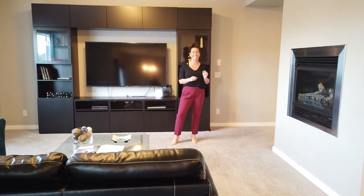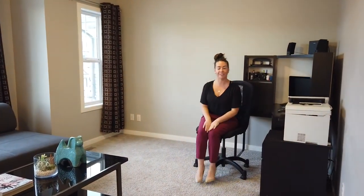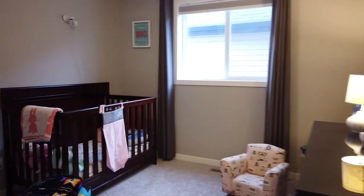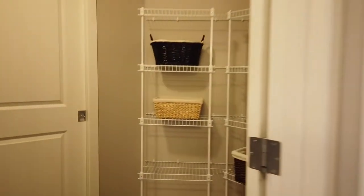Now let's head upstairs. As you can see, this bonus room would suit a variety of different functions — how you use it is entirely up to you and how it works best for your family. Over here is bedroom number three, and then you'll see your four-piece bathroom. There's another spacious bedroom number two, and then you have this lovely upper laundry.